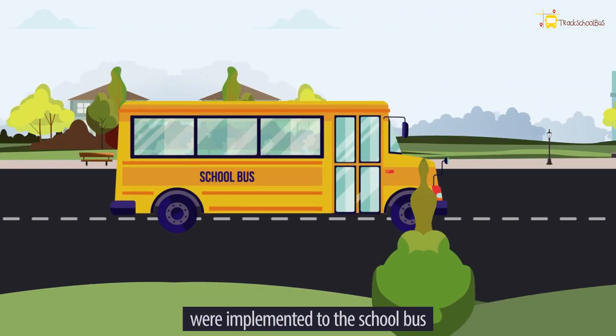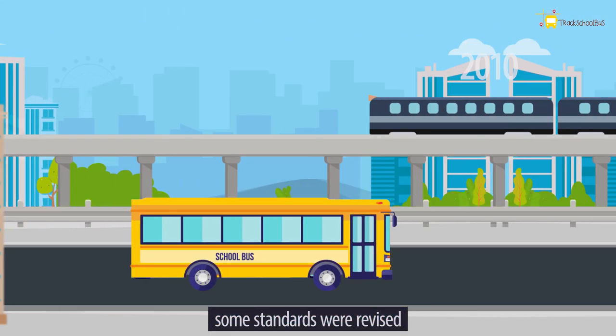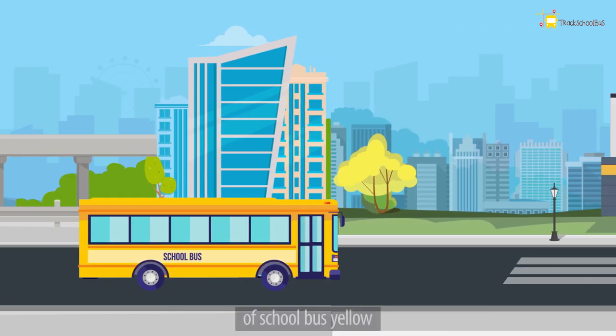Over time, lots of innovations were made and some standards were revised, but one remained as a legacy and is still used worldwide today: the introduction of School Bus Yellow.